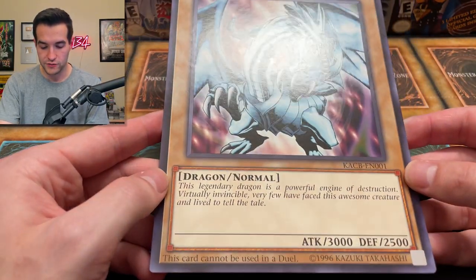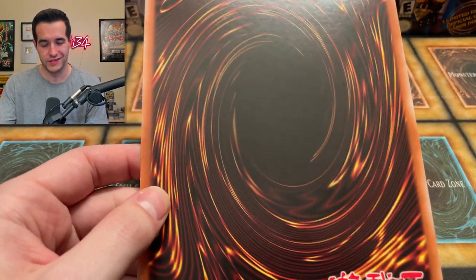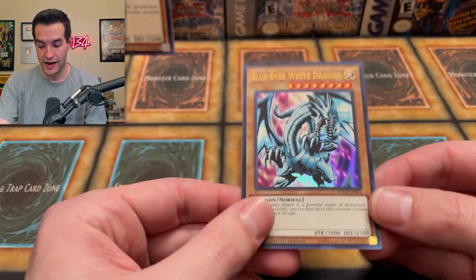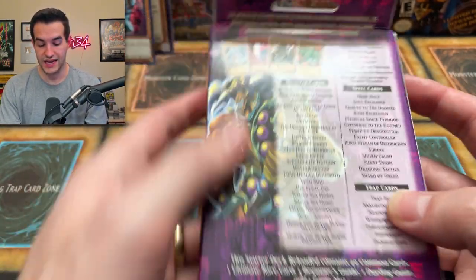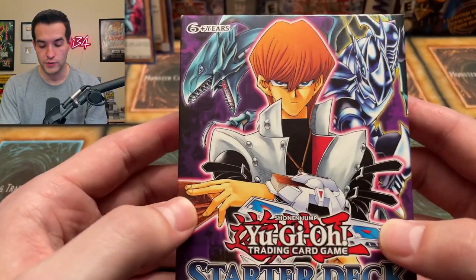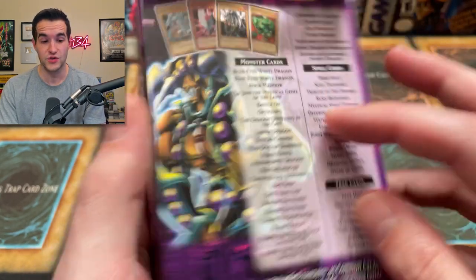First of all, we have a giant Blue-Eyes White Dragon card, which is pretty sick. Then we have a smaller Blue-Eyes, and then even more Blue-Eyes. You get the Starter Deck Kaiba Reloaded, which has an Ultimate Rare Blue-Eyes inside — the only Ultimate Rare Blue-Eyes in English for the TCG. It's pretty weird because being the Ultimate Rare, you only get it out of this starter deck, so this is the unlimited version. There's also another regular Blue-Eyes, so you get four total Blue-Eyes — three, a playset, because it's Kaiba — and then a giant one.